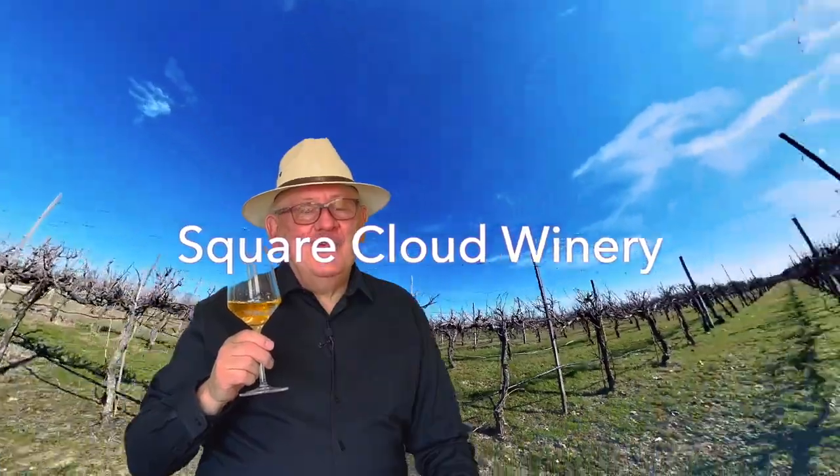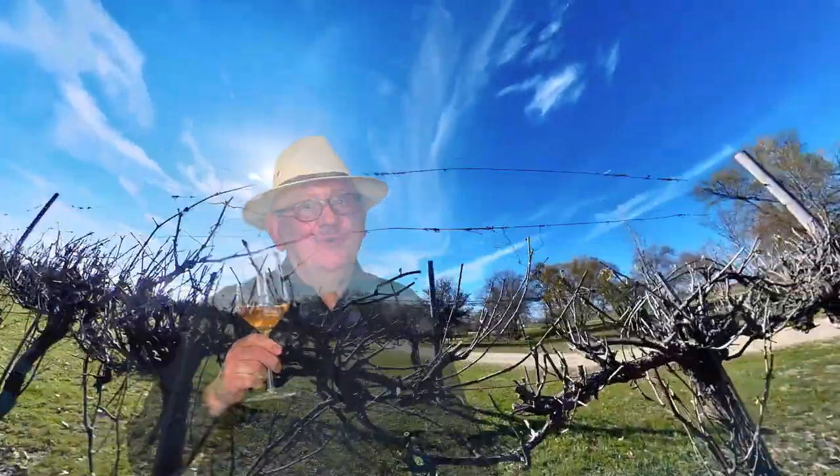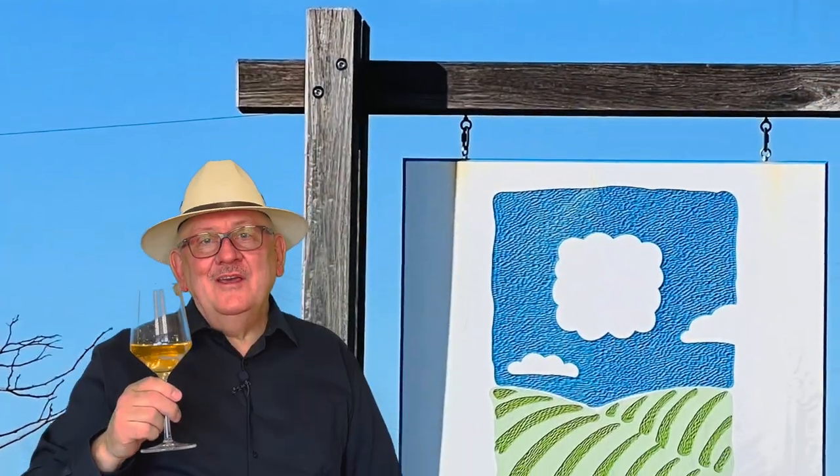Hello, this is Greg the wine traveler, and this is part 7 of my series on North Texas wineries. The first winery that we are going to talk about is Square Cloud Winery.